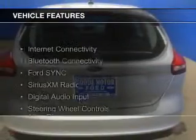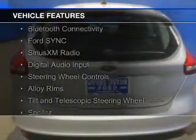The features include Internet connectivity, Bluetooth connectivity, Ford Sync voice activation, and Sirius XM satellite radio with digital audio input.